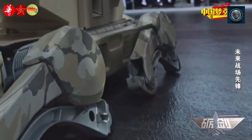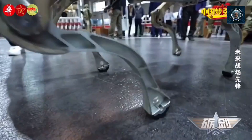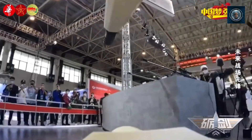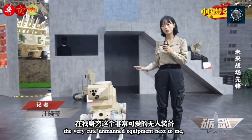The Chinese military has been actively investing in and developing animal-inspired robots, also known as biomimetic robots, for a range of military applications. These robots are designed to mimic the movements and capabilities of animals, providing unique advantages in various missions.